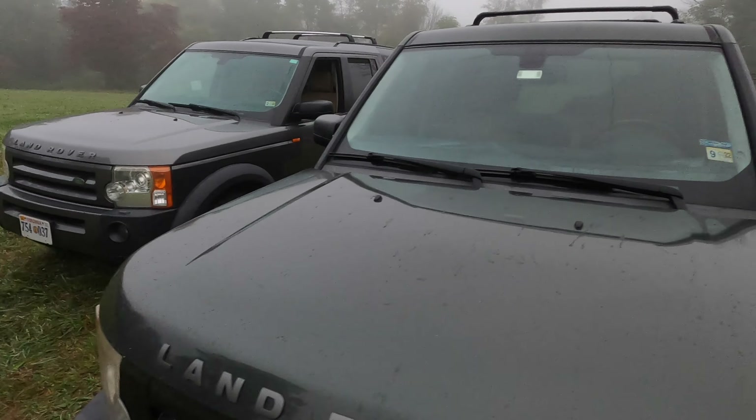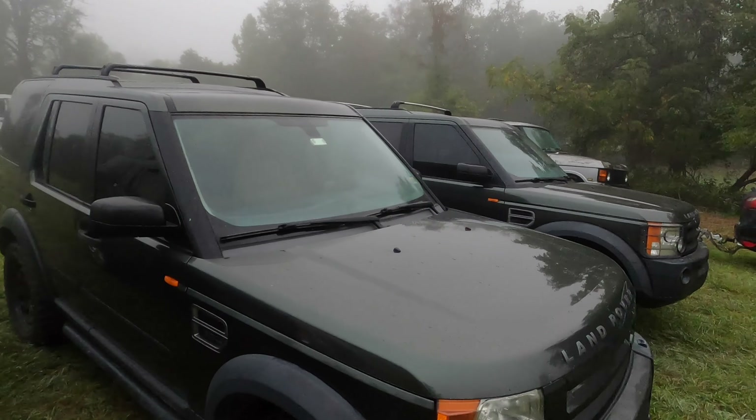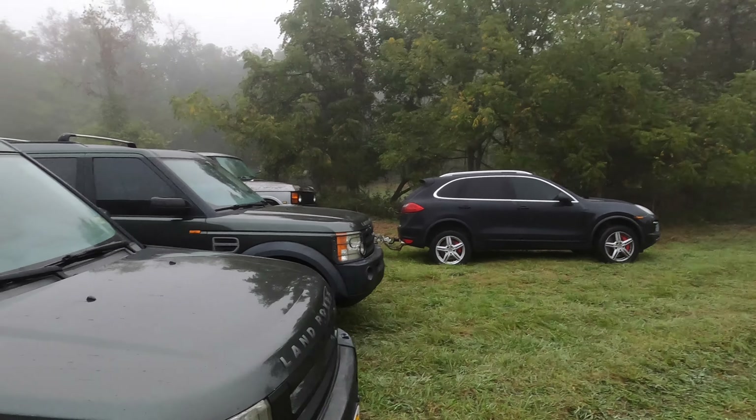So we have the whole gamut of LR3s here — from stock height, lifted, and springs. And of course, that vehicle is not going with us because it is not a Rover. So stay tuned. I know this is a long intro but there's a lot of information. I'll mount this thing up when we get across the road and do some off-roading.